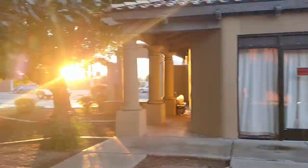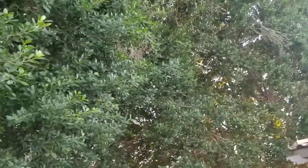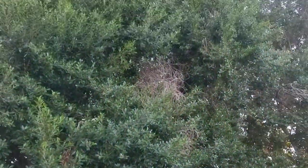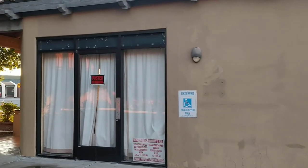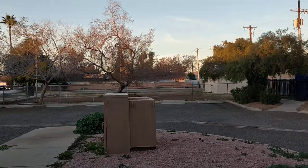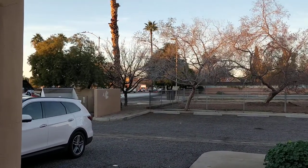We have some really nice old trees here — very mature. Here's the side entrance, which I'll show you from the inside in a little bit. We're going to walk in the back door, which is where you're going to be showing the property from.